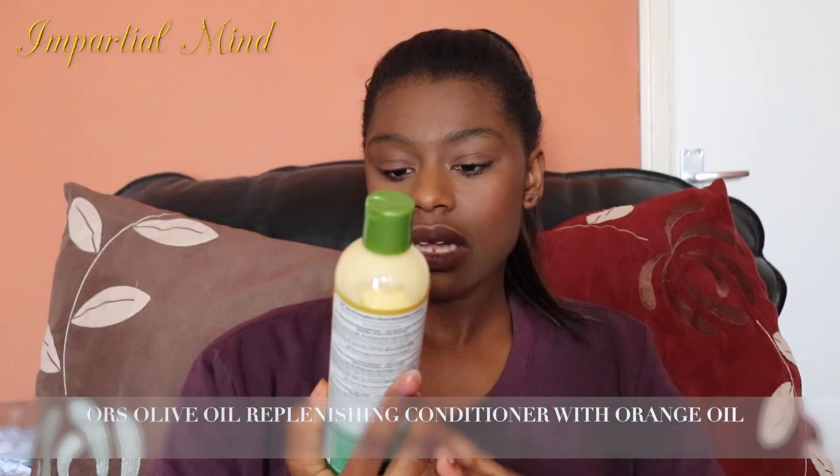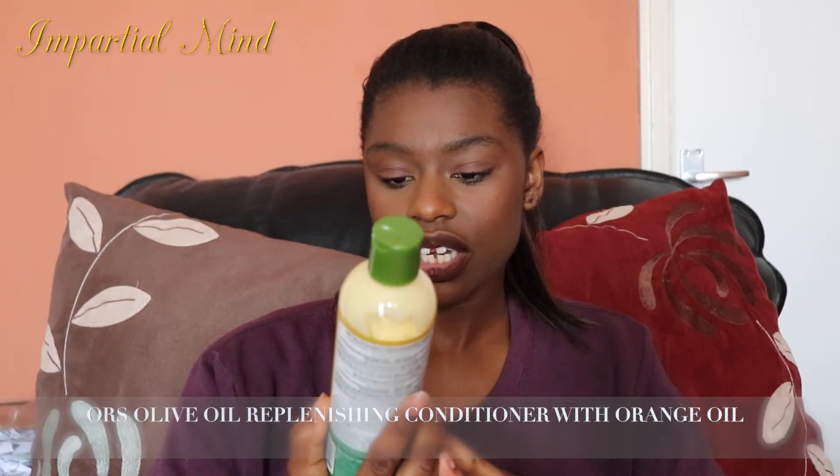This is the ORS Olive Oil Replenishing Conditioner. I've used it before and I love it. It's great for relaxed or natural hair and I'd say it's a light protein conditioner. It's one you can use daily — it's a great conditioner.